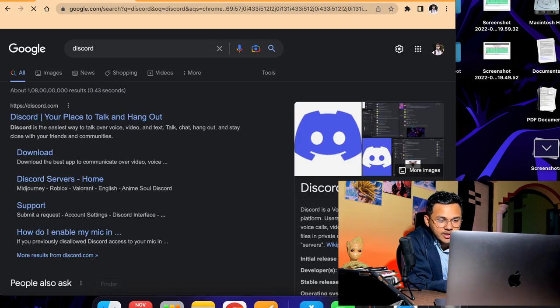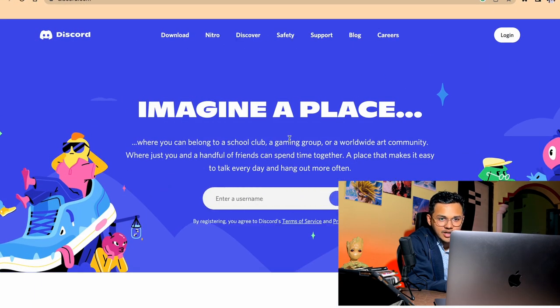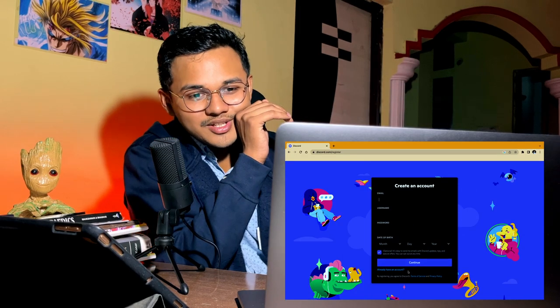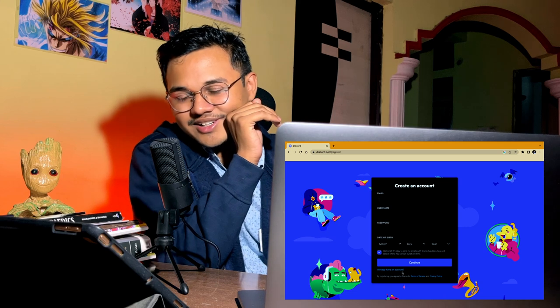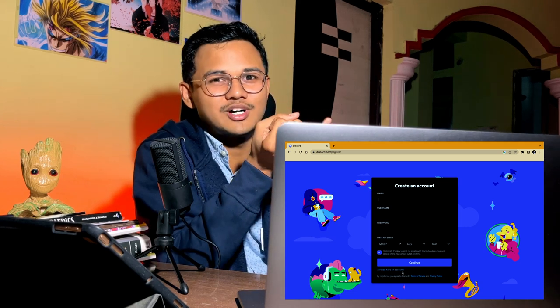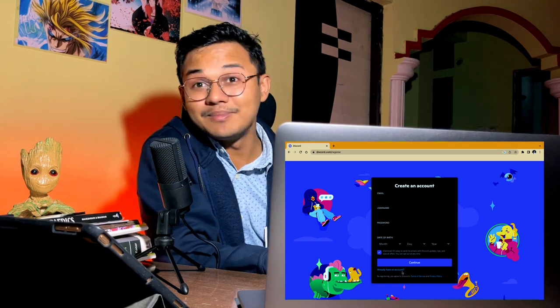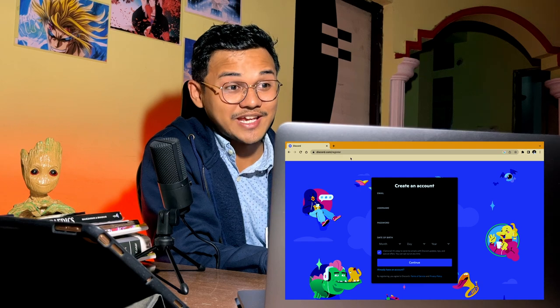The seventh app is Discord — of course you all know Discord. It's your place to talk and hang out. I tried to log in but the login process is very long. You could use Discord to study with friends, but Google Meet and Zoom work just as well for that, so I'm staying away from it for now.